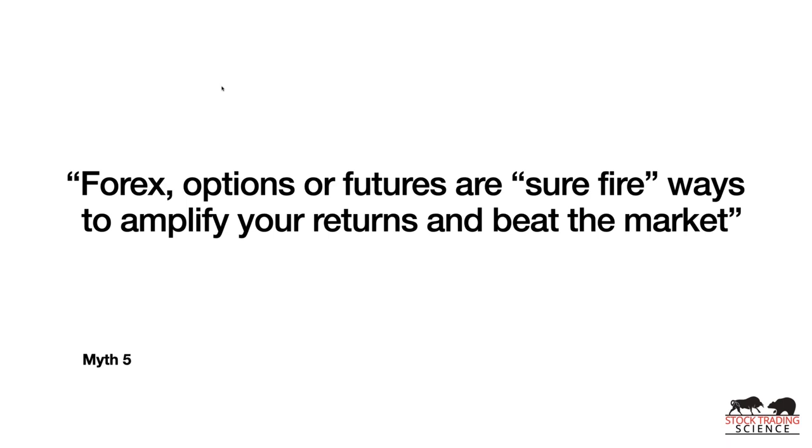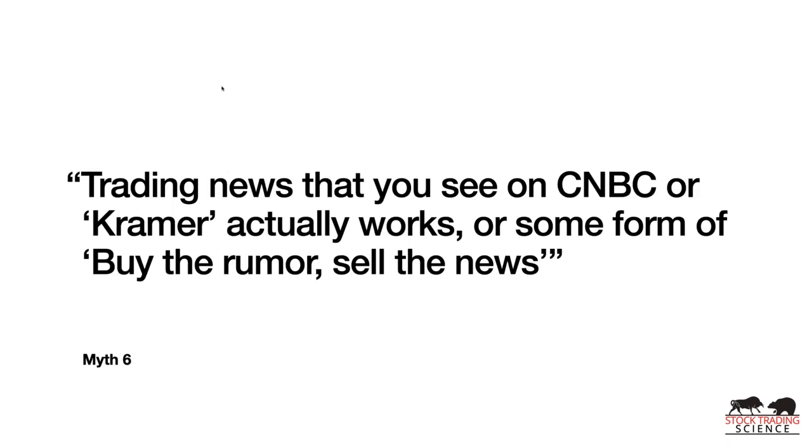Myth number five: forex, options, or futures are surefire ways to amplify returns and beat the market. Options and futures are derivatives — their price is based on something else. If you can't make money trading stocks, you're not going to make money trading options or futures. If you have a trading system with a negative expectation — on average you lose money — you're just going to lose it more quickly with options.